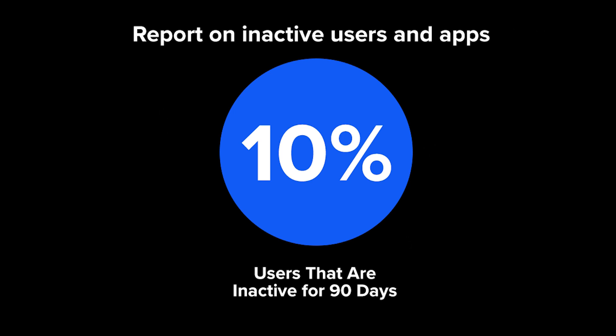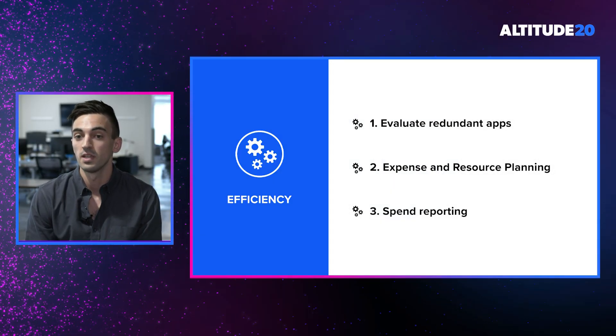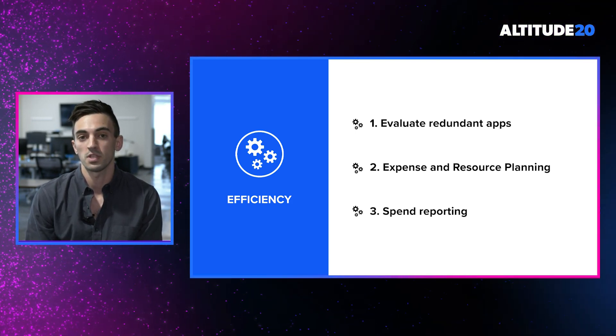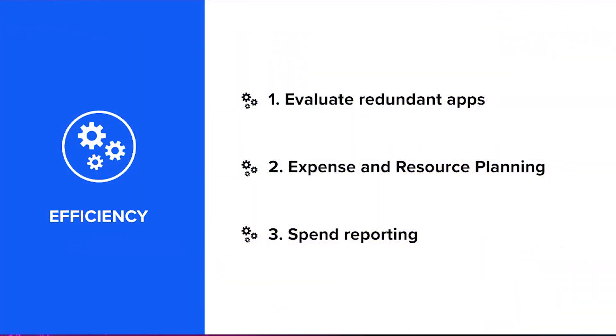If customers were able to save 10% on their SaaS application costs, that would be a huge win for all of them. The third way we're able to increase efficiency is through spend reporting. Those expense and ERP integrations are going to provide a key discovery method for finding applications in use within your organization, and they'll also provide valuable information around how much those applications cost.